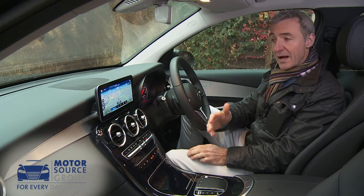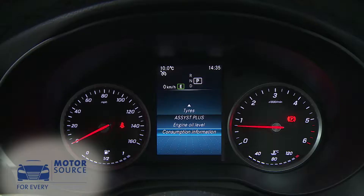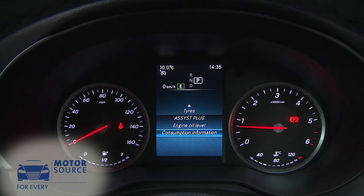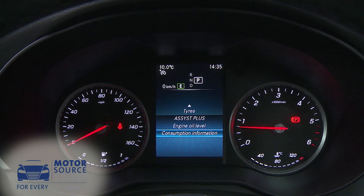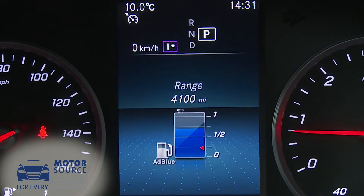Similar options are also found in the instrument cluster. A base model like this one stays with old-tech analog dials surrounding a central 5.5-inch display, but upper spec GLC models now feature configurable virtual gauges on a 12.3-inch TFT screen.